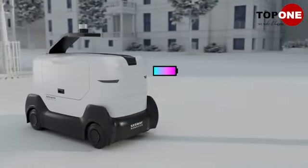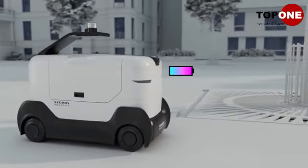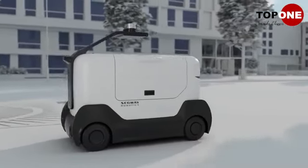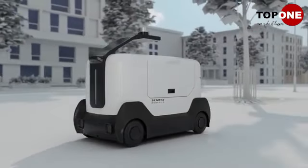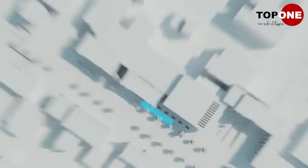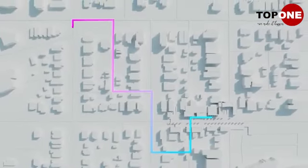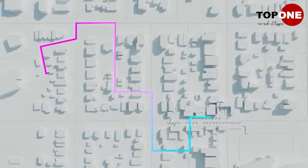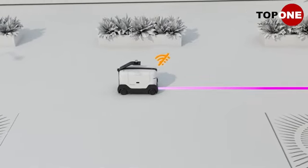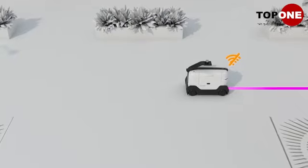DeliveryBot uses BMS data monitoring to ensure a safe battery. Its long-range battery means no need to swap during a shift. With modulized components, it's easy to assemble and maintain. DeliveryBot also features cloud-based management and real-time monitoring, and assisted autonomous driving offers better control to move in a straight line in high latency scenarios.